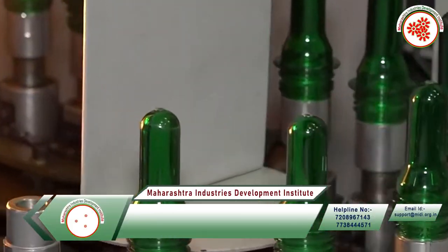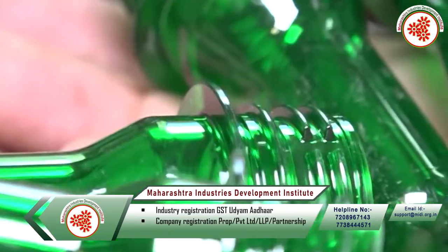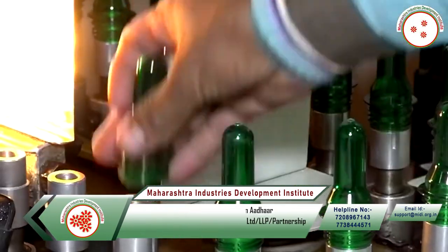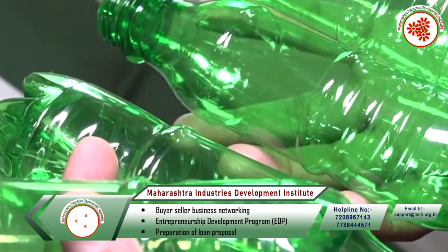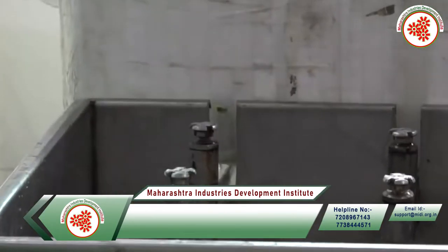First of all, there is the process of manufacturing the bottles for soft drink. The PET preforms are blown with the help of a blowing machine, and then the bottle is ready. After that, the bottle is washed in the washing unit.